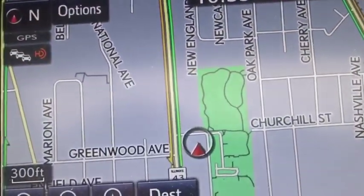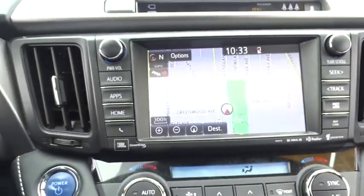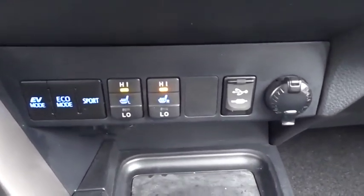Stability control, navigation system, Bluetooth, leather-wrapped steering wheel, adjustable steering wheel, power steering, keyless start, four-wheel disc brakes, auto-dimming rear-view mirror, cruise control, climate control.